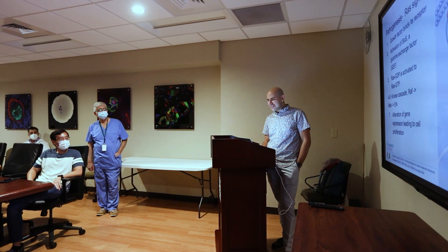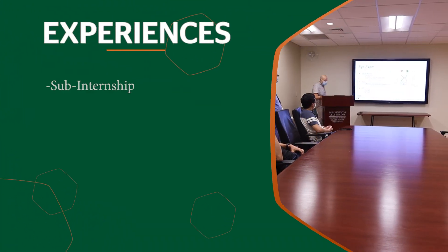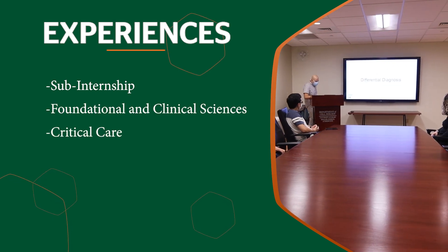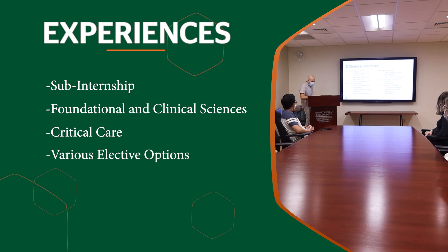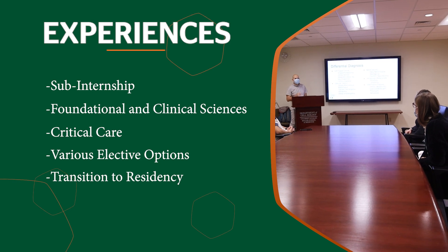Welcome to phase three — a truly personalized experience. Since you start phase three halfway through your third year, you have nine months as opposed to the traditional three months to explore career choices before residency applications are submitted. During phase three, your experiences include a sub-internship, an integrated science selective incorporating foundational and clinical science, a critical care selective, various selective options across all specialties, and a transition to residency boot camp course. Dual degree students also have time to complete the rest of their second degree requirements during phase three.